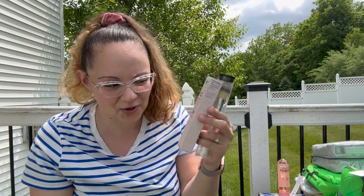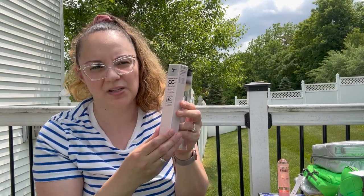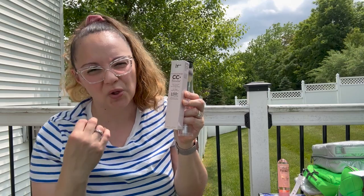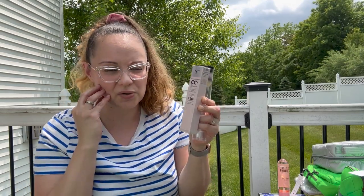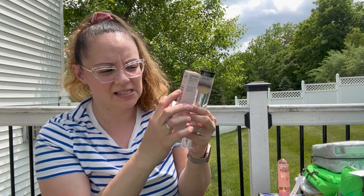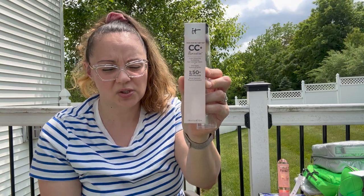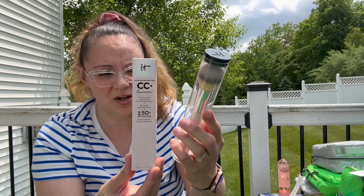Another QVC find — yes, I am an IT Cosmetics girl. I use the foundation religiously. That is the foundation I use — sometimes I'll alternate it with Fenty, but I love it because it has color correcting stuff and ingredients that are good for your skin. It's also CC Plus and it has SPF, which is super important especially for the summer when you're under that blazing sun. Fantastic deal — I got this and it came along with the Heavenly Luxe foundation brush, which applies it very, very nicely.